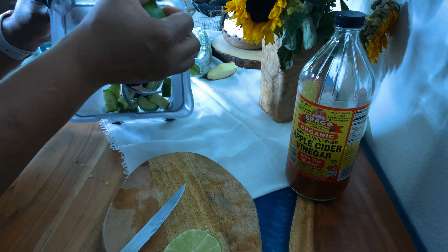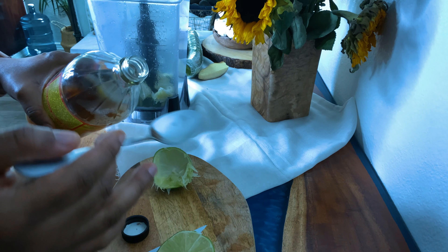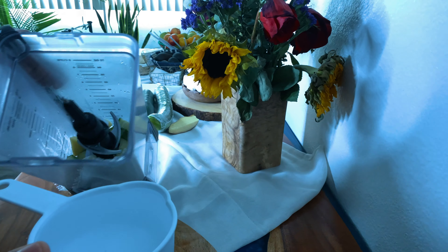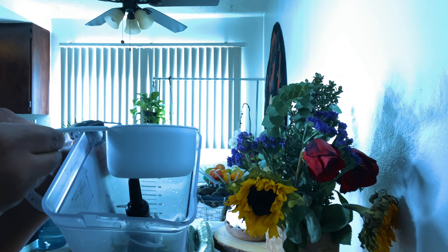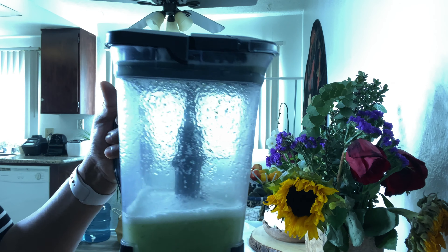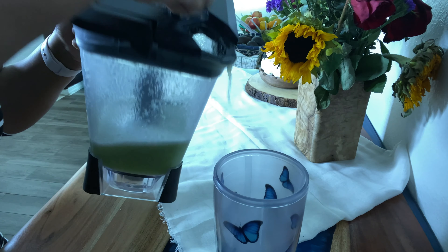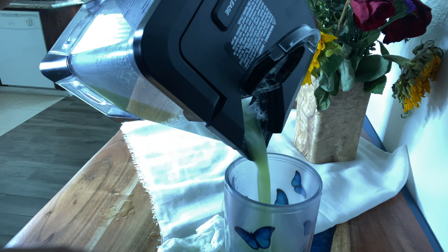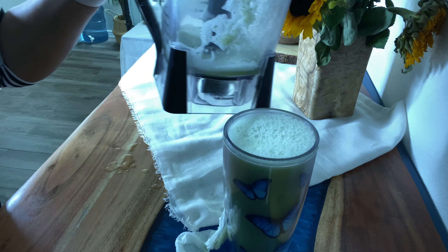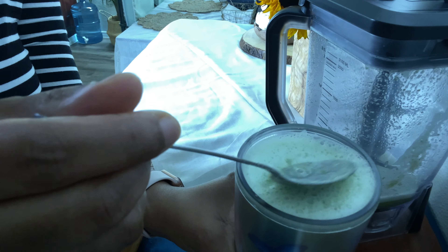I'm also going to be squeezing in half a lemon, then adding one tablespoon of apple cider vinegar, and then adding two cups of room temperature water. I'm going to pop this into the blender — and here's what we have. Look at that — I'm just going to go ahead and pour this in. You can see it still has some fiber crumbs in it.